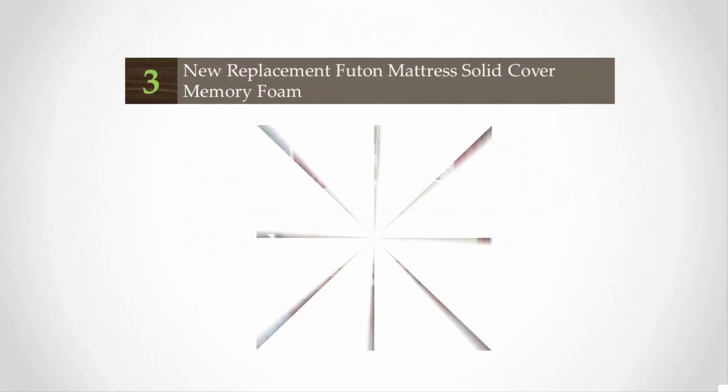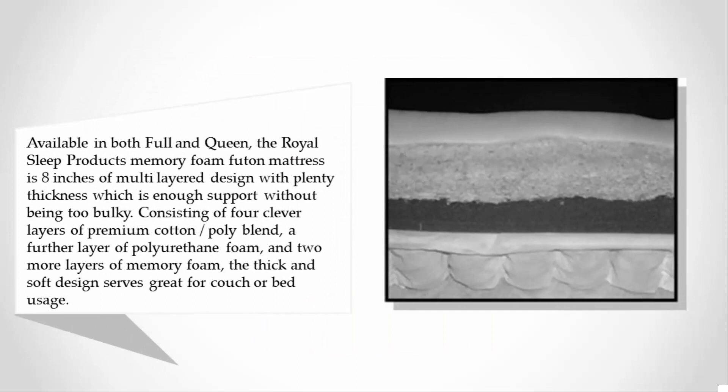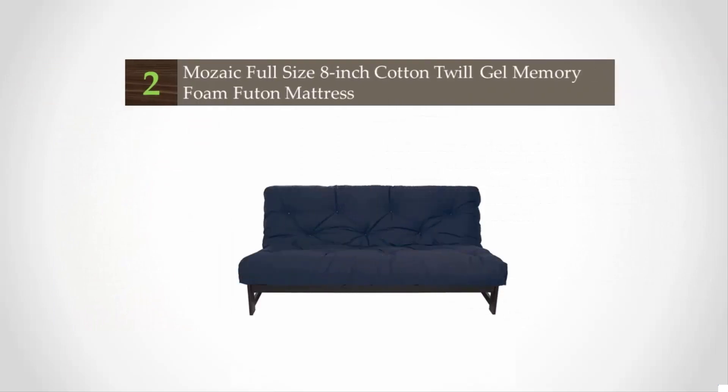At number three, available in both full and queen, the Royal Sleep Products memory foam futon mattress is eight inches of multi-layered design with plenty of thickness, which provides enough support without being too bulky. It consists of four layers of premium cotton/poly blend, a further layer of polyurethane foam, and two more layers of memory foam. The thick and soft design serves great for couch or bed usage, with the strength and support to take heavy and regular loads.